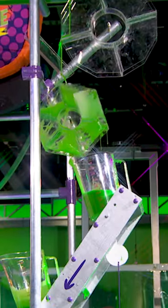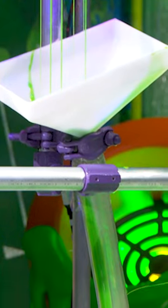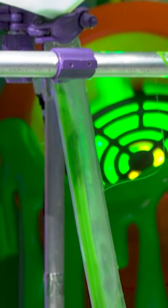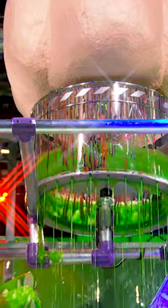Watch as it goes down the slime chute, into the slime wheels, then into the tippers, and then into the Rami Kosi Dodecae-drum, and then into the funnel tube. It comes back into the giant nose, then into the art spinner.